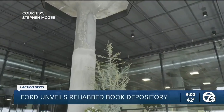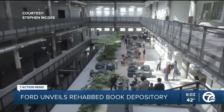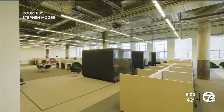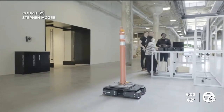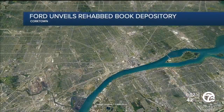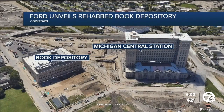Now to the big unveiling — the automaker pulling back the curtain on the newly restored Book Depository, marking the completion of the first phase of efforts to revitalize Michigan Central. The depository will be home to New Lab. Ford calls it a high-tech space providing room for innovative companies, located right next to the train station in Corktown.